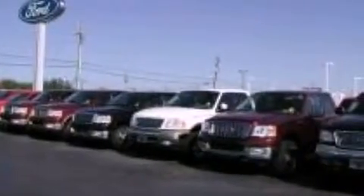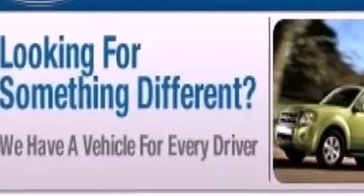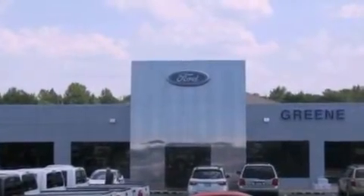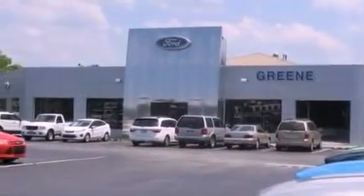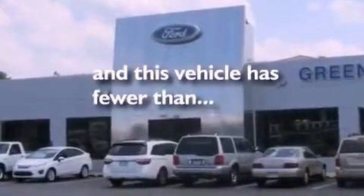The following features are also included: a multi-function display, air conditioning, cruise control, leather seats, 17-inch wheels, an engine immobilizer theft deterrent system, 12-volt power outlets, an anti-lock braking system, full power accessories, and this vehicle has less than 35,000 miles.